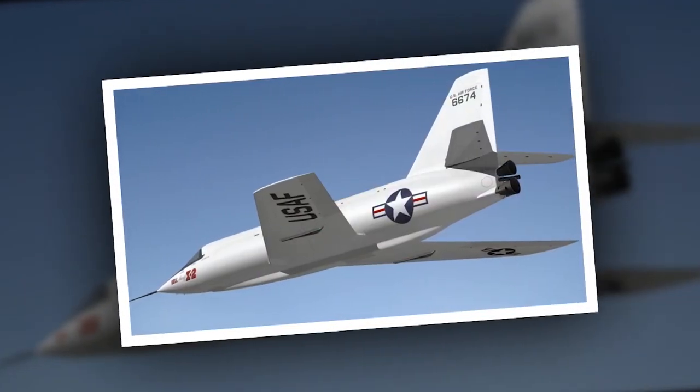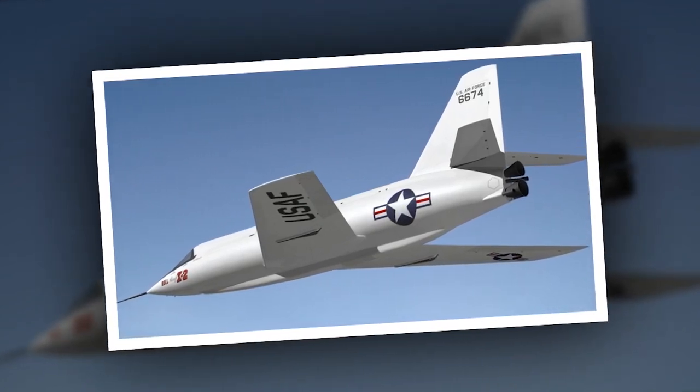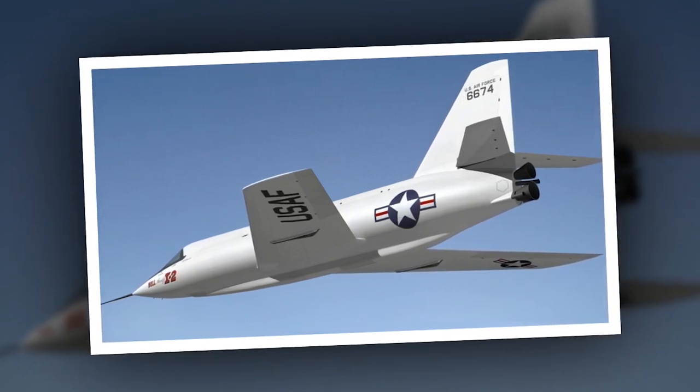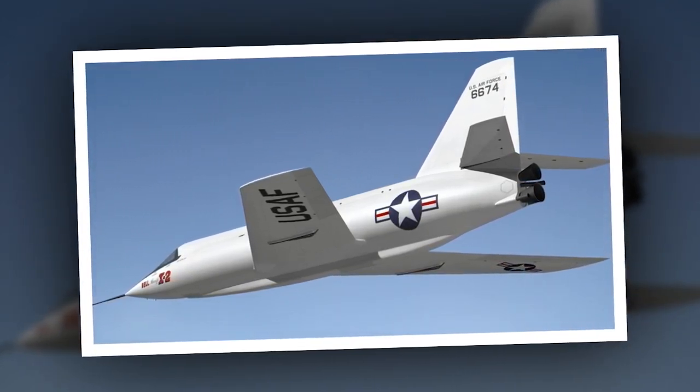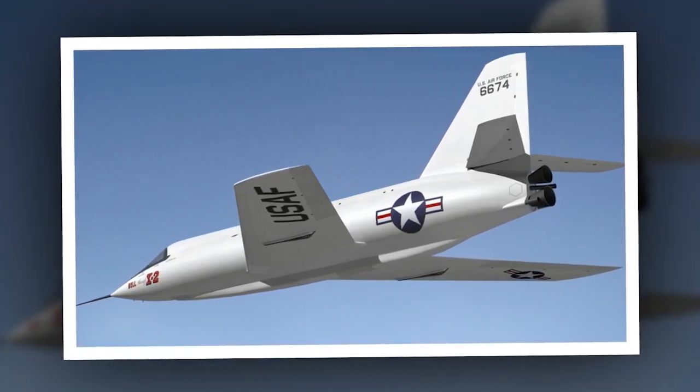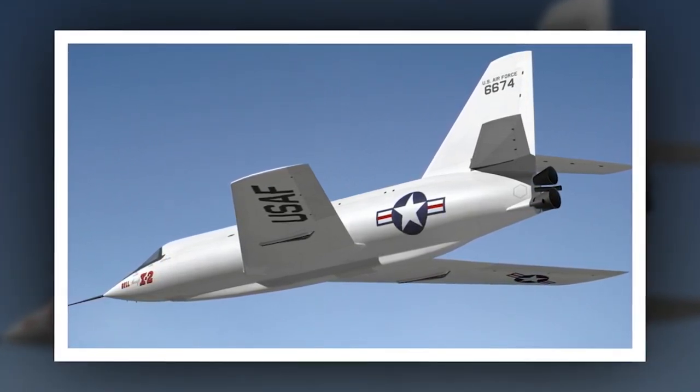At the time, he became the fastest pilot ever, at more than three times the speed of sound — but his record cost him his life. Somewhat inexplicably, Apt initiated a hard banking maneuver while still at Mach 3-plus speeds.